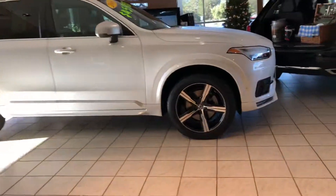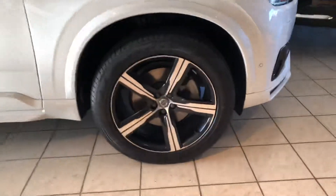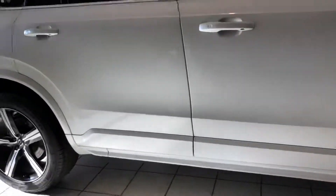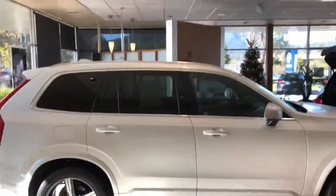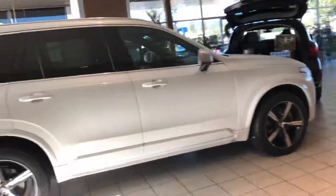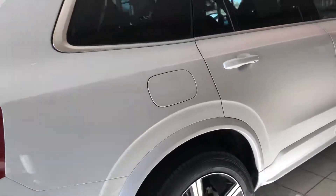Coming towards the side you can see these 20-inch R-Design wheels which look absolutely stunning. I also like that the side sills are also in body color. As one of their most popular models, this Volvo XC90 truly is a benchmark in the luxury crossover segment.